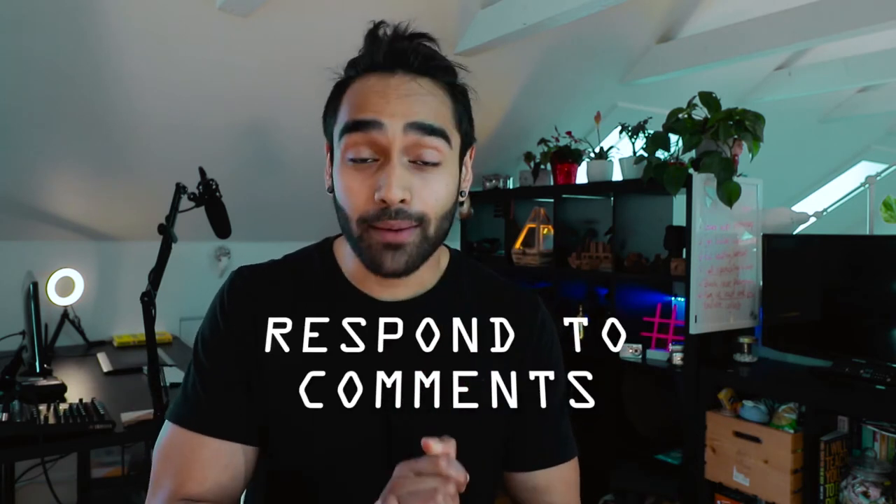Tip number four is to respond to all comments — and I mean all comments, including bots. I started doing this a month ago and immediately started seeing a little increase in my engagement rate. Even if you are responding to a bot, you can say something witty or smart. The logic behind it is: if you're responding to a comment with your comment, you now have two comments. So if five people comment on your post and you respond to all five, you now have ten comments on your post.